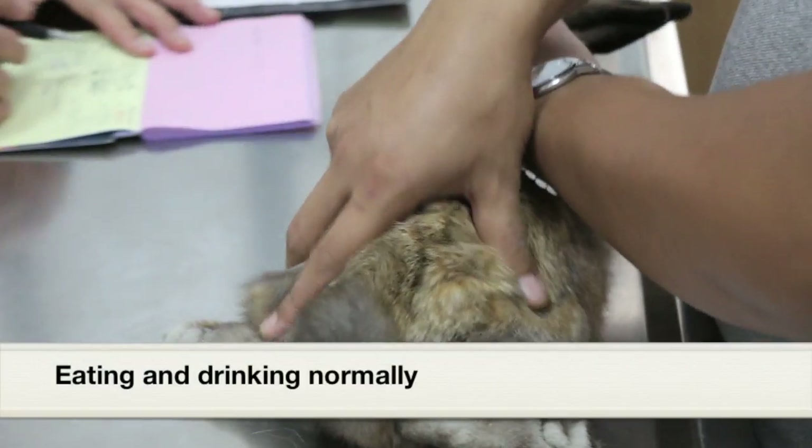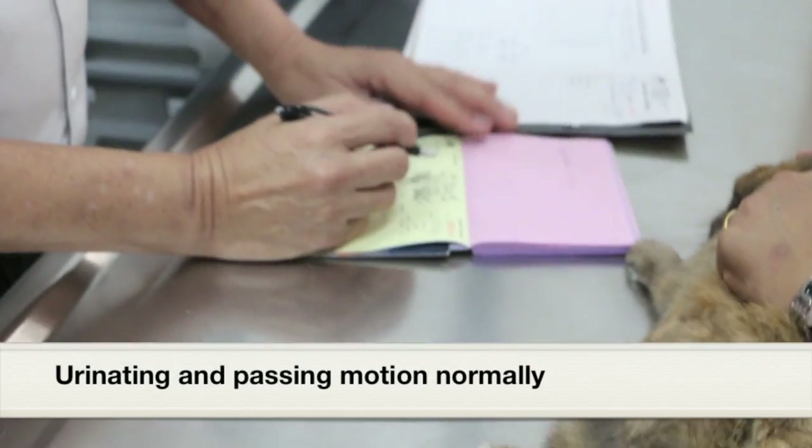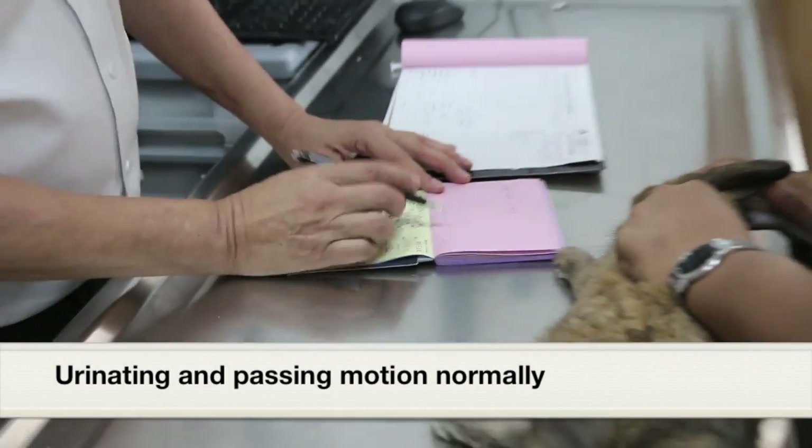I asked the owner whether the rabbit is eating and drinking — the owner says yes, normally. And the urine and stool, the owner says it's normal.